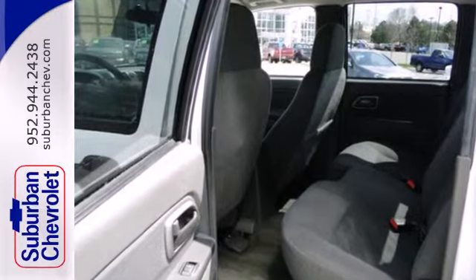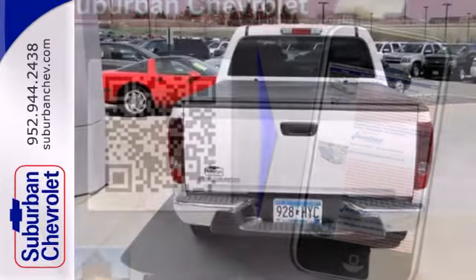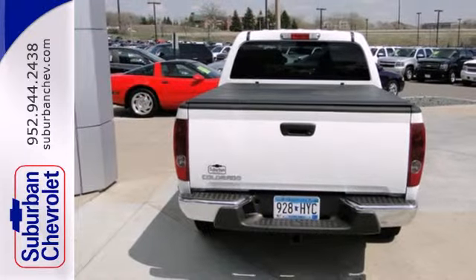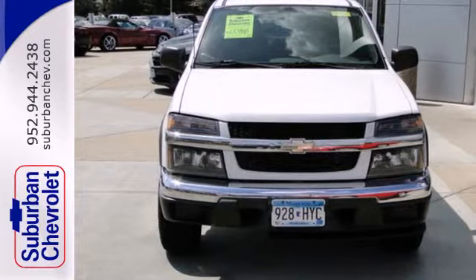It also features a rear step bumper, front and rear anti-sway bars, and rack and pinion steering. From its comfortable passenger cab to its truck tough suspension and drivetrain, this compact pickup is an outstanding value.